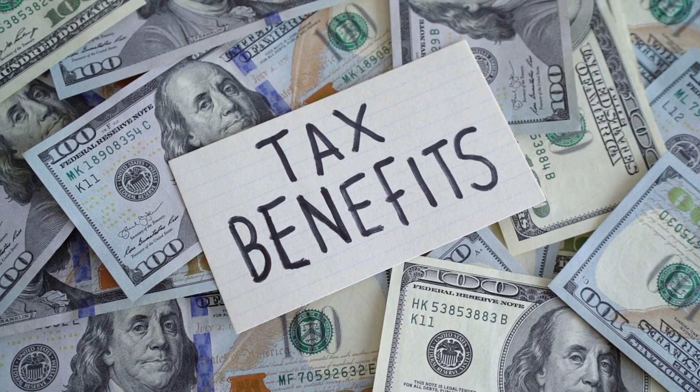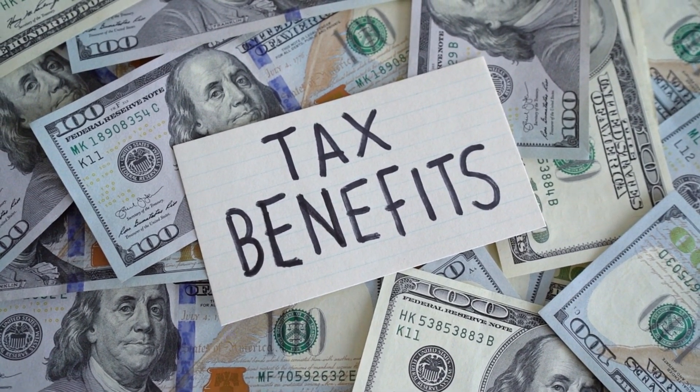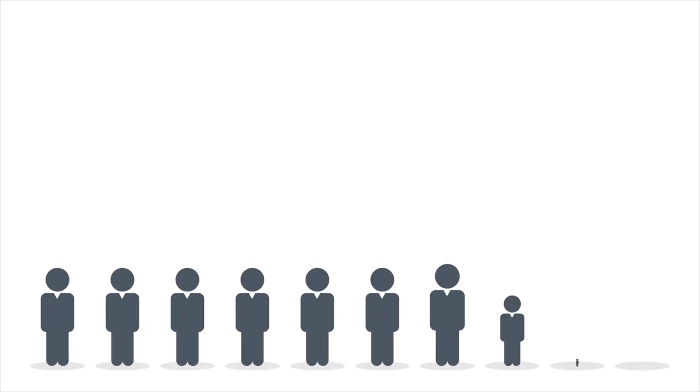Maximizing these benefits can reduce your out-of-pocket expenses and increase your overall savings. Attend HR workshops or sessions to fully understand and leverage your benefits.